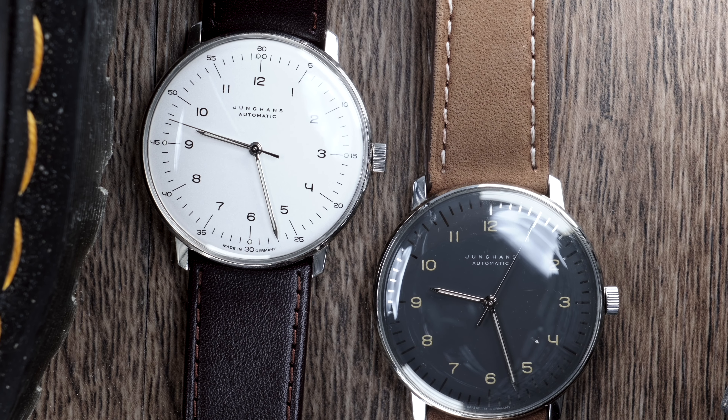I think German design is something I'm leaning more towards after owning the Max Bills, but also owning a Sinn 556. There is something about the uniform design with curvature. These two are essentially the same watch, only differentiated in terms of color. They are both no-date, and honestly I think that's the only way a watch like this should be designed, produced, and worn.